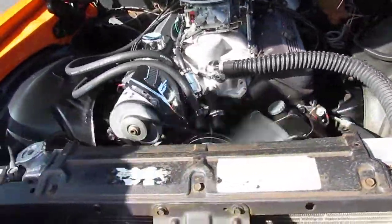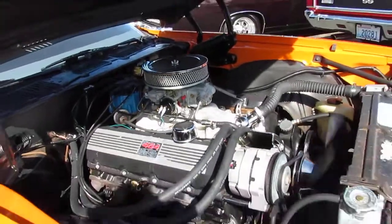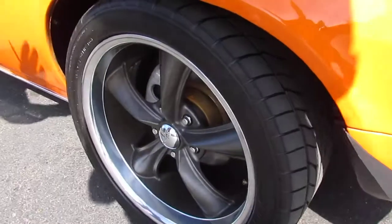Nice big aluminum radiator here to keep it nice and cool. The paint's pretty nice on this Camaro. 18-inch Voss wheels on here — really nice rubber.